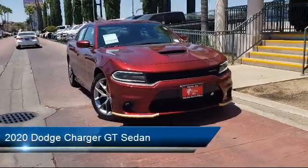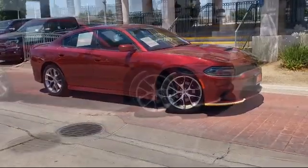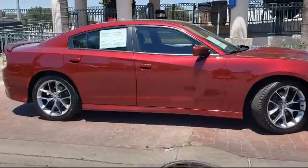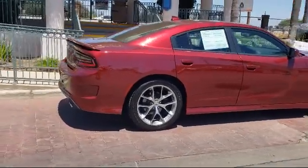and comes equipped with Apple CarPlay and Android Auto, Keyless Entry, Steering Wheel Controls, Tire Pressure Monitoring System, Split Fold-Down Rear Seat, Sirius XM Satellite Radio, Fully Automatic Headlights, and has less than 5,000 miles on the odometer.